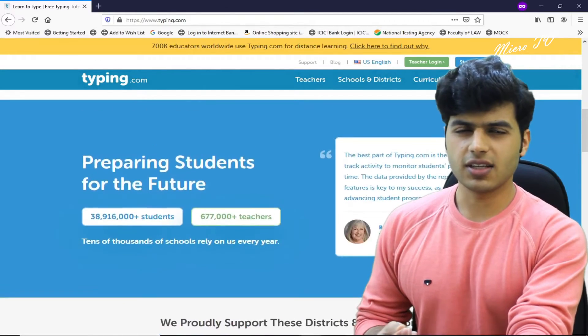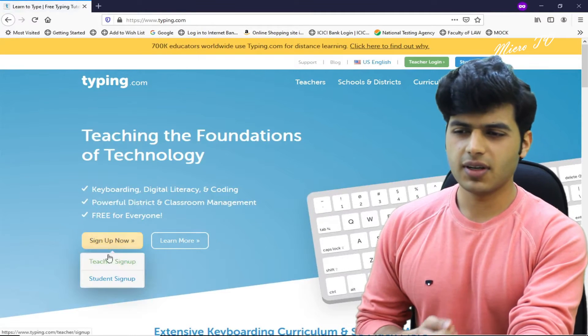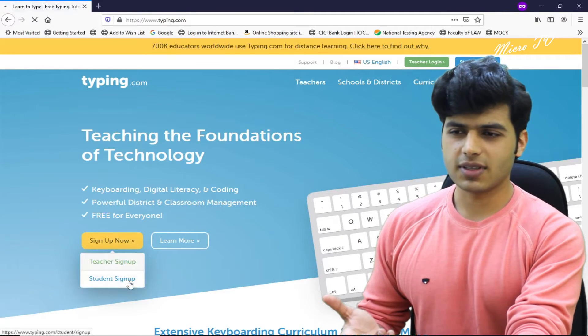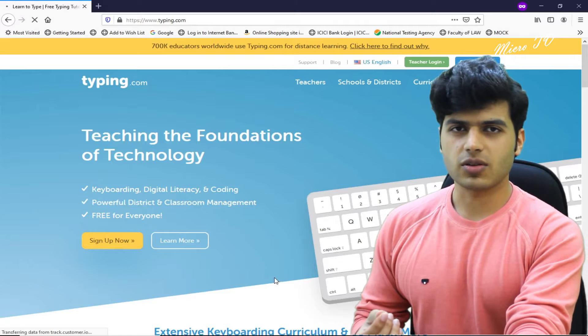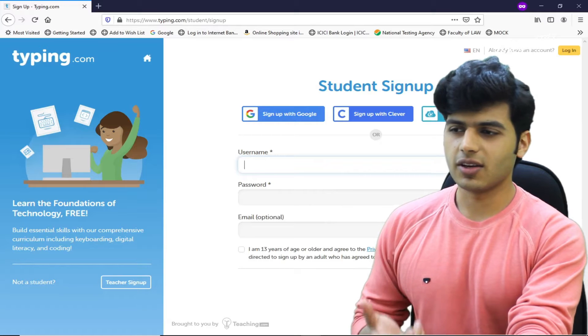Whether you are a student, teacher, or anyone — it's available for students, teachers, and everyone. You can sign up accordingly and then access this website.